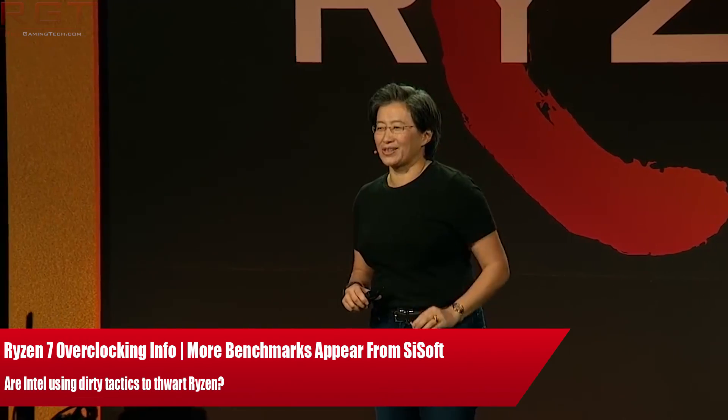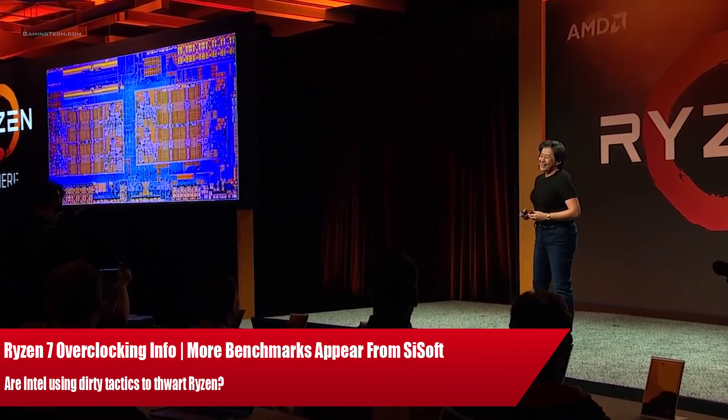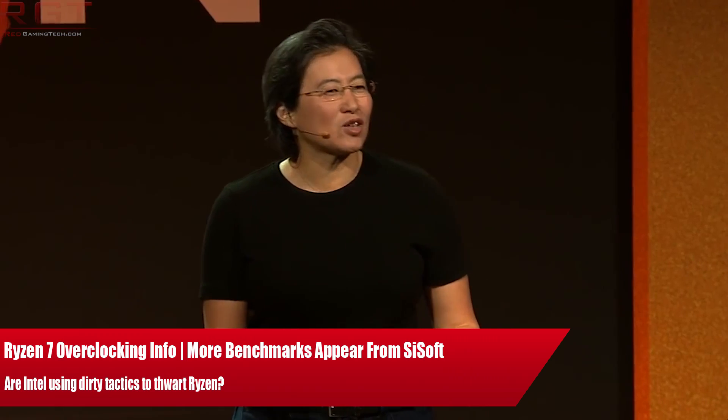Ladies and gentlemen, my name's Paul, and in this RedGamingTech video, we're going to be talking about Ryzen — specifically overclocking, as well as a bit more performance-related stuff, but also focusing a lot on Intel's actual response to it.